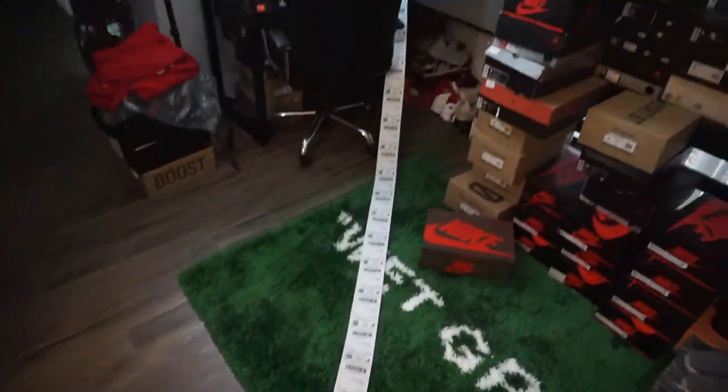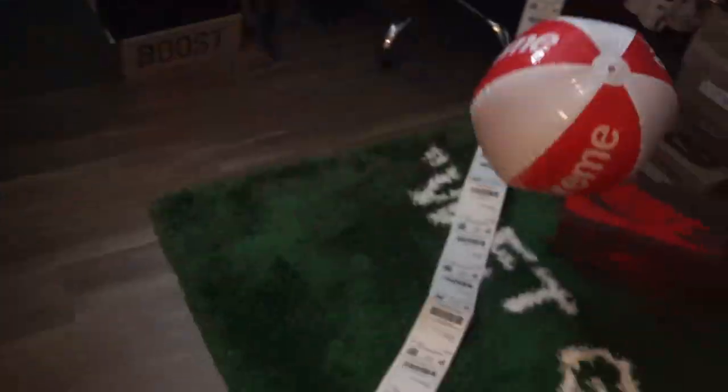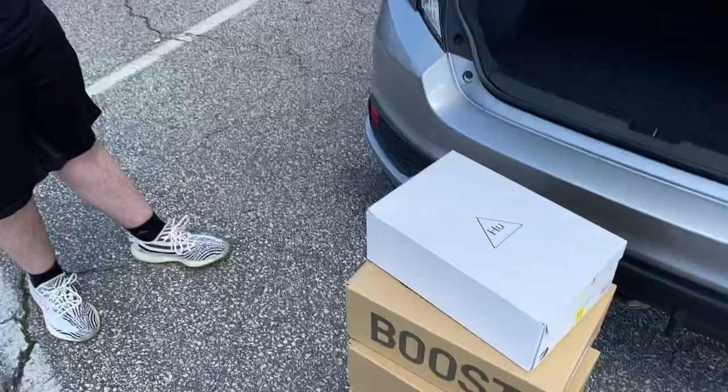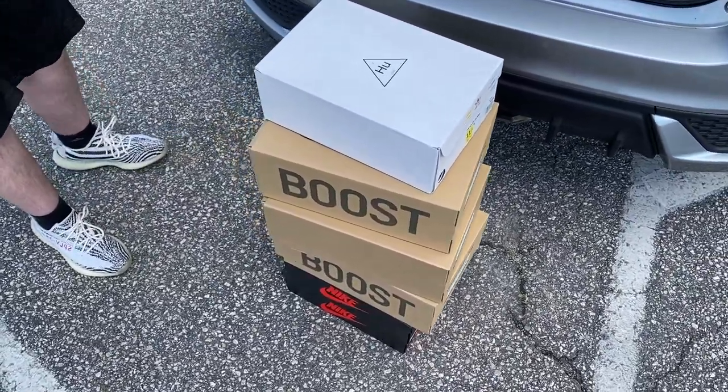Bunch of orders going on. I just did a six-pair cash out, shout out to my guy Nathan. Quick cash out, DM Sniper VA and we can work, but we got orders going the fuck out.